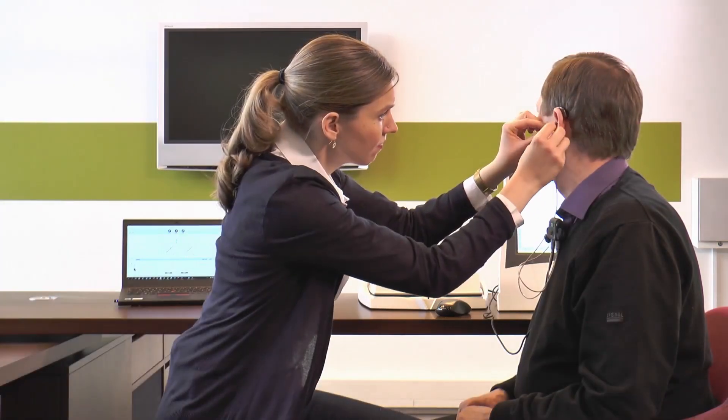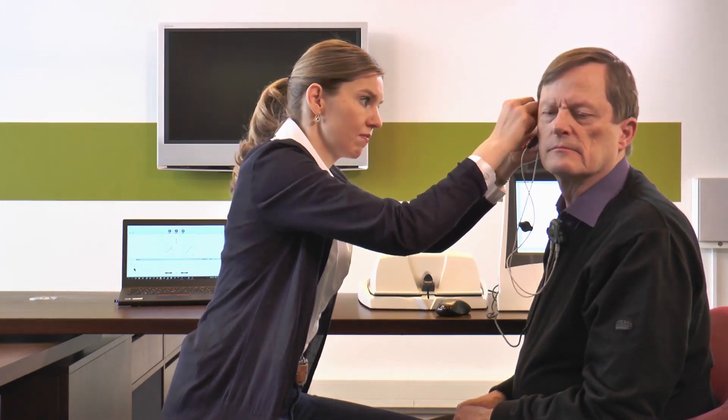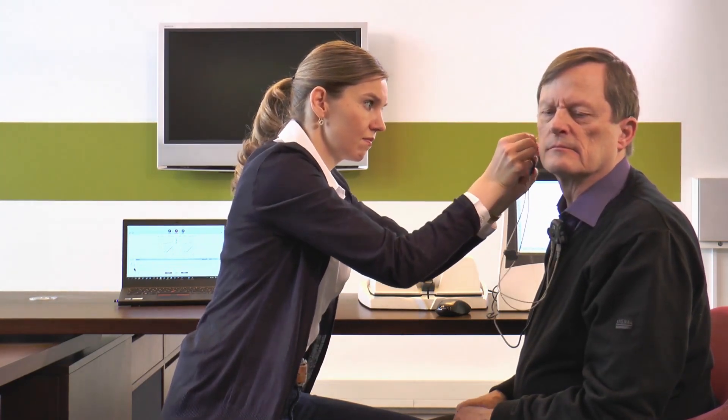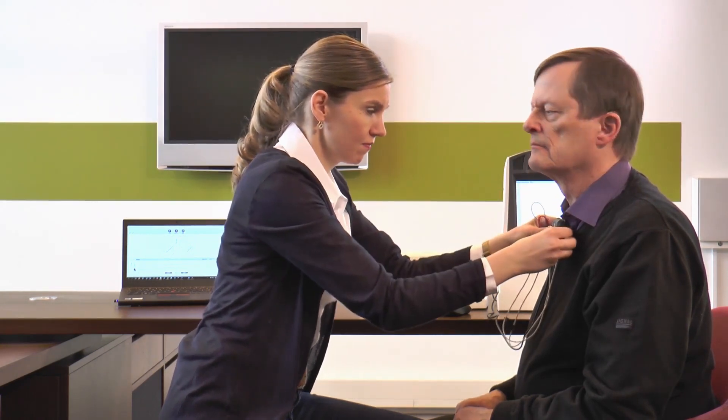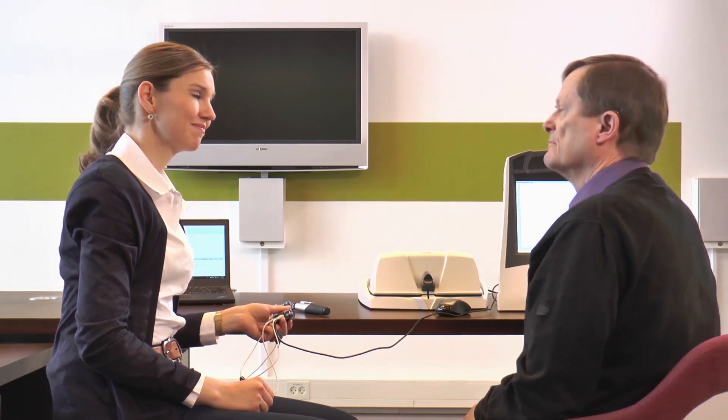REM Autofit with VeriFit link frees your valuable time to better serve your clients. By using REM Autofit with VeriFit link, you can increase efficiency without compromising your control or the quality of your fittings.